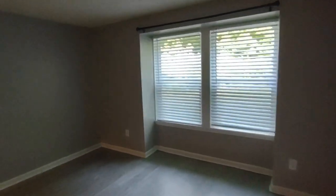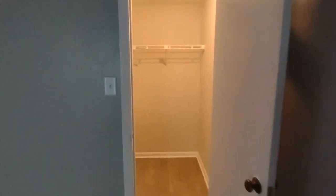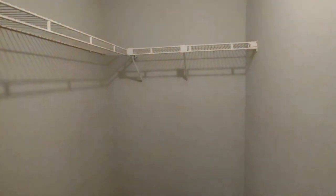Further on down this small hallway is our master bedroom. This master bedroom features two large rear-facing windows, a large master closet, and an en-suite master bath.